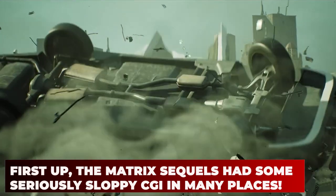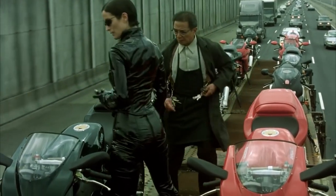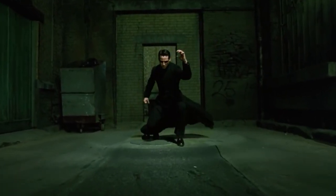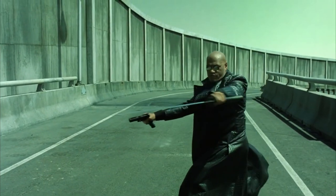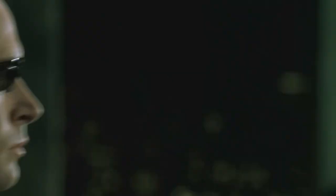First up, the Matrix sequels had some seriously sloppy CGI in many places. The Matrix came out in 1999, but its CGI holds up even in 2022. It popularized bullet time, long black trench coats, and quality visuals on a limited budget. $63 million was a lot in the late 90s, but CGI was a lot more expensive too. The sequels had much larger $150 million budgets, and you can tell the Wachowskis used every penny to make the sequels as flashy as possible. But the CGI at some points is just… not what we'd hoped.